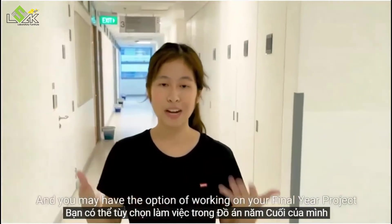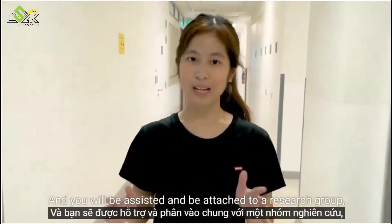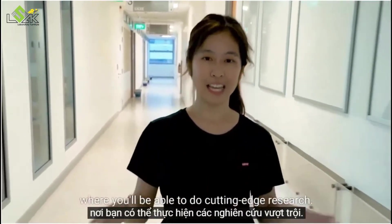You may also have the option of working on your final year project at any of our research labs, where you will be attached to a research group and be able to do cutting-edge research.